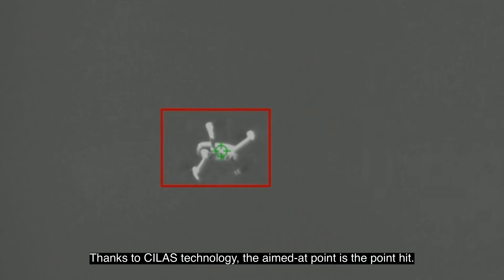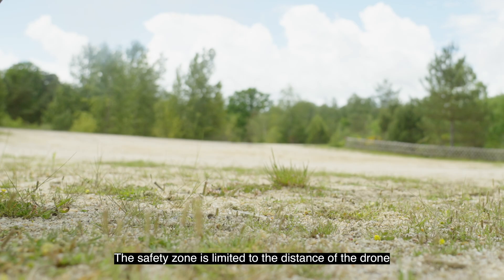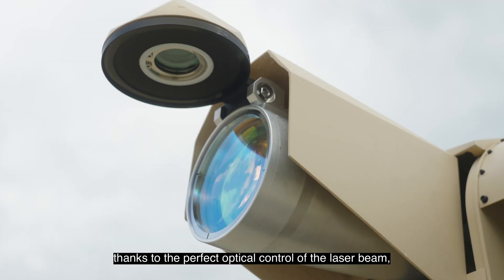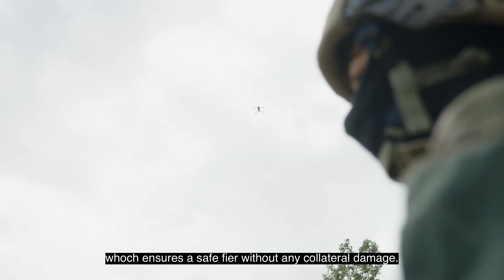Thanks to Silas technology, the aimed-at point is the point hit. The safety zone is limited to the distance of the drone, thanks to the perfect optical control of the laser beam, which ensures safe fire without any collateral damage.